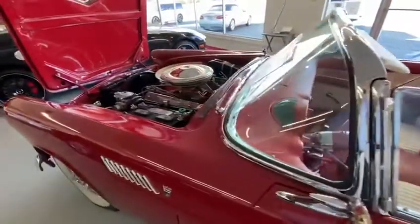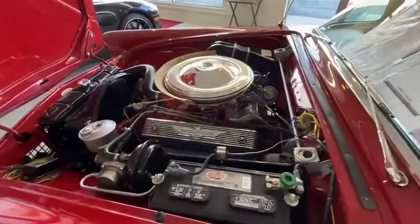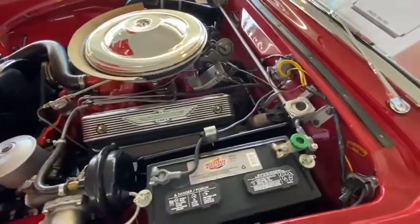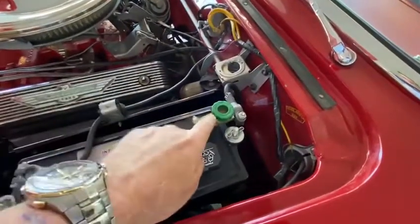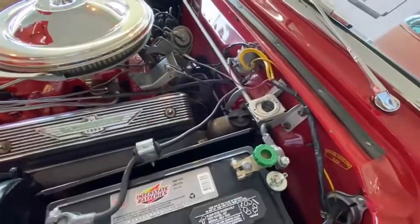Moving to the engine bay. The engine has been fully rebuilt, balanced and blueprinted. This is a numbers matching car. It's also quite thoughtfully been fitted with a battery disconnect for any extended periods of storage.